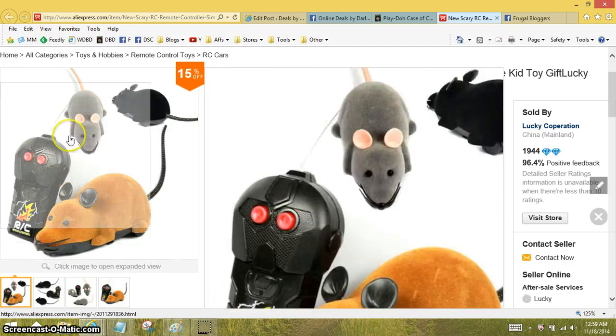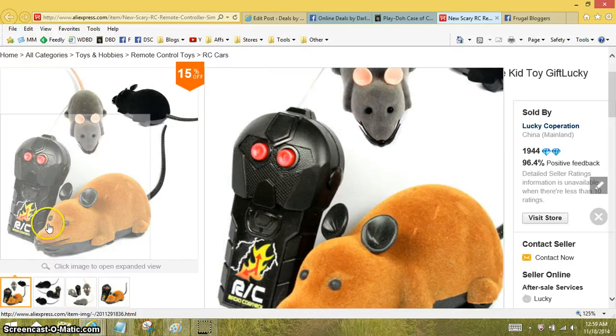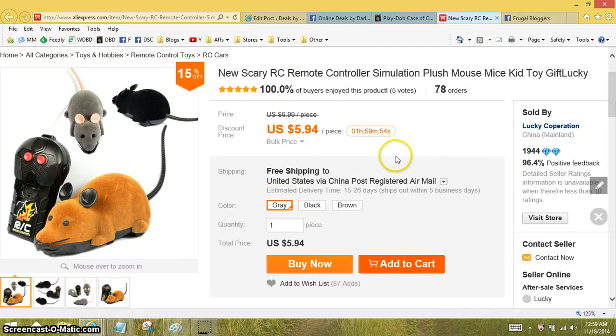This is a remote control mouse. You have a choice of black, gray, or brown. I just think for $5.94 and free shipping that it makes a cute gift, especially if you have cats in the house. You can drive them crazy while getting them to chase the mouse around.